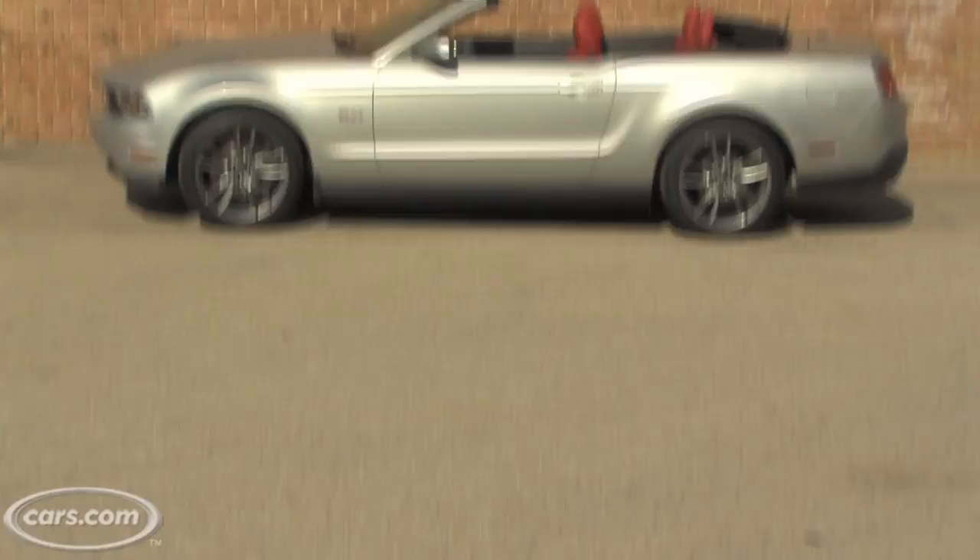Cars.com Auto Review. Hi, I'm Joe Weisenfelder with Cars.com. I recently had the opportunity to drive just about every version of the 2011 Ford Mustang, which is behind me here.